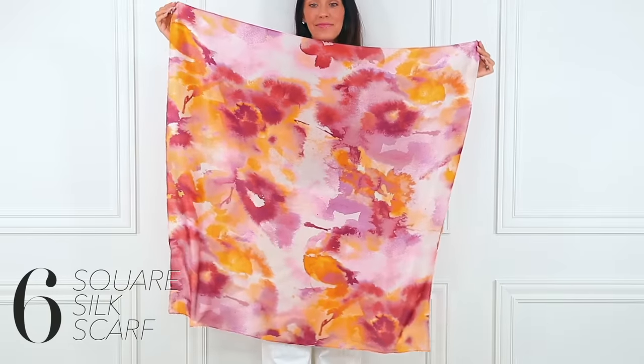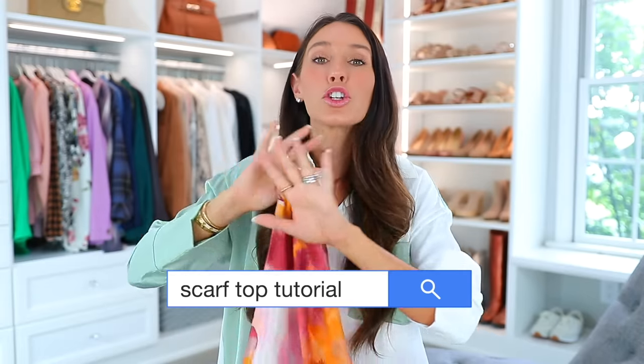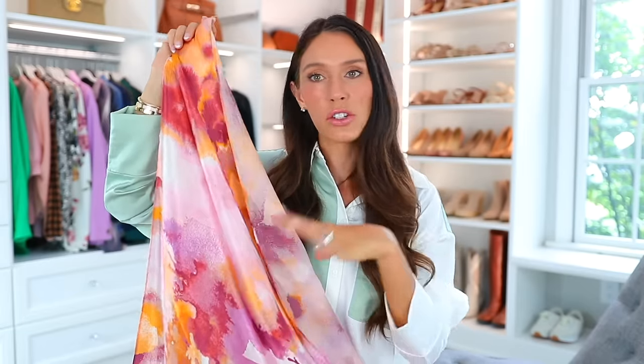The next best accessory that everyone needs is actually a square silk scarf. Hear me out — this is one of my favorites of the entire video because of how many ways you can actually wear it. A lot of you are thinking the typical ways, like wearing it around your neck to jazz up an outfit — and that's true, but that's not even what I mean. You can actually wear this as a top, like as a shirt. I'm going to share four different ways, and there are so many more — you can Google 'scarf top tutorial' for even more ideas. I think this is actually on sale, it's 100% silk, and the square size is really what you need. I'll link some other color options too.